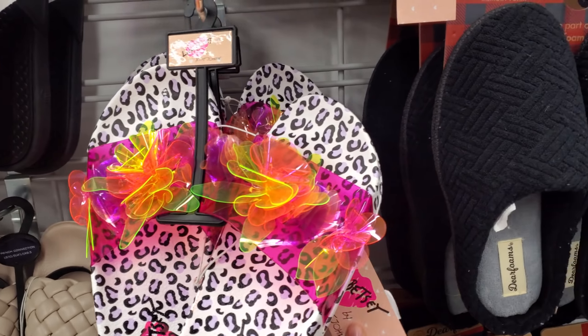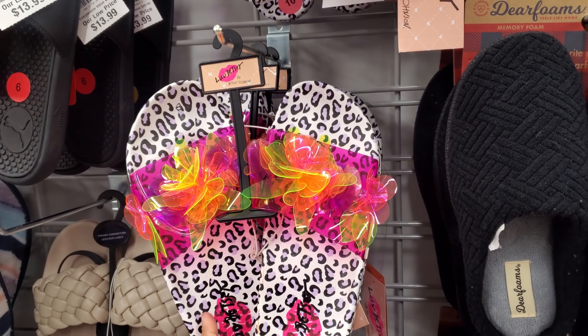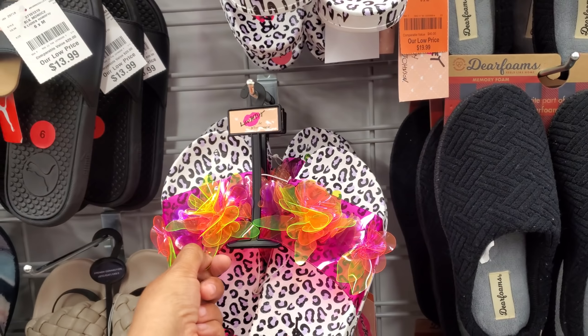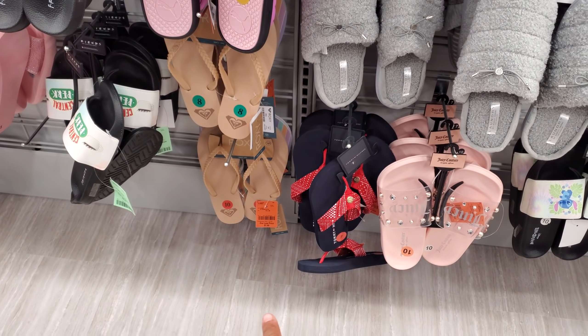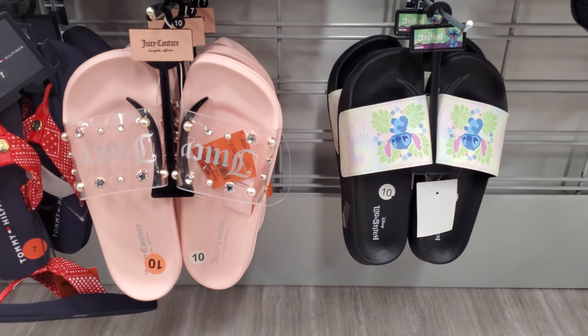Oh look what I found — Betsey Johnson! You guys, these are $20! Look how colorful. In Ross sometimes we can find a heel, right? They have Friends and Roxy at the bottom — looks like $8. Here's the pink Juicy at $15, and we got Stitch!